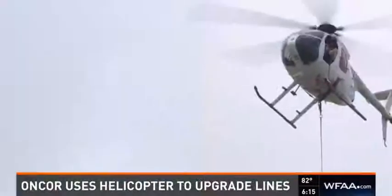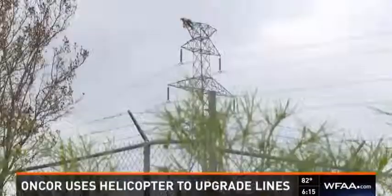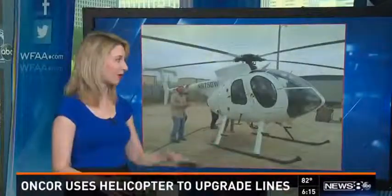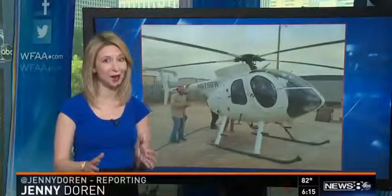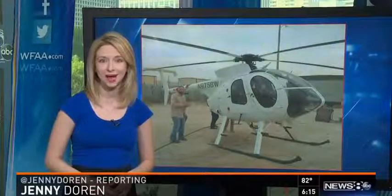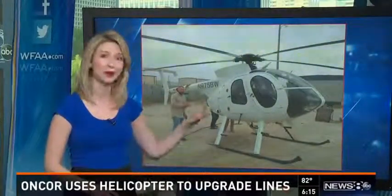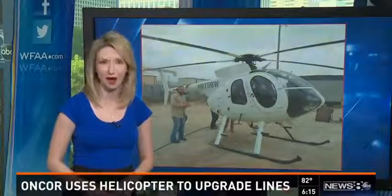The high-energy job happening here helps keep all of us on the line when severe weather strikes. It is possible a helicopter like this one could take off for your neighborhood next. Encore says it will put a notice in your door, so you're not surprised if you hear one of these circling above.